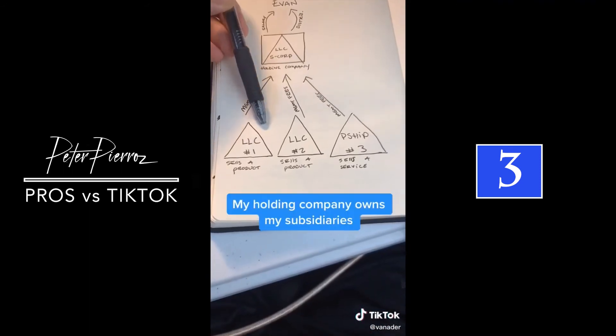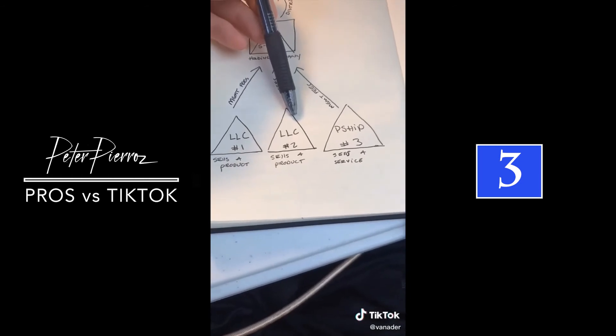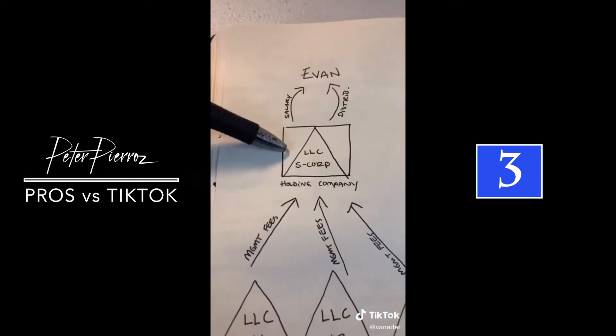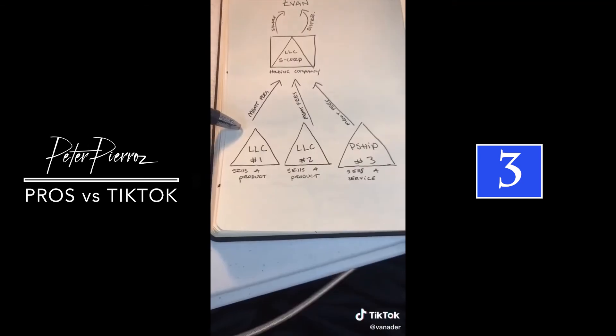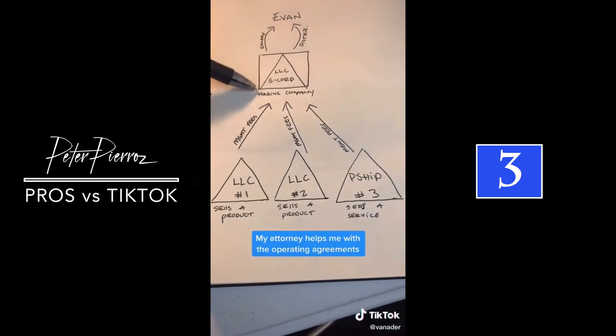Here are my subsidiaries. The first company is an LLC that sells a product. The second company is an LLC that sells a product. The third company is a partnership that sells a service. My holding company is up here — it's an LLC taxed as an S-corp and owned by an individual, which is me. All of my subsidiaries pay my holding company management fees for managing them.